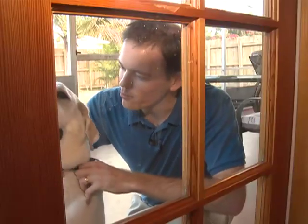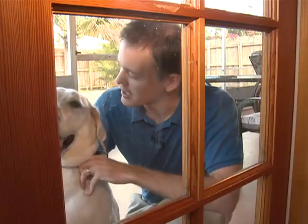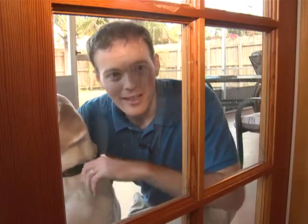So where did Brinks come from? He was adopted from the Humane Society of Broward County, where he was given a second chance and a new life as an artist.